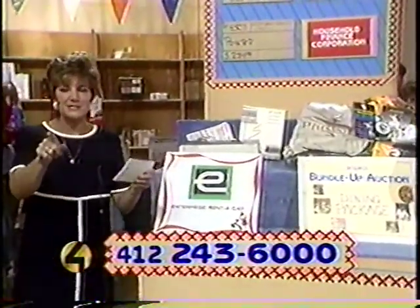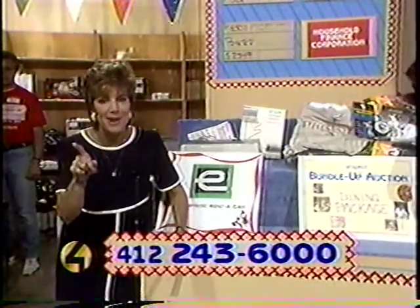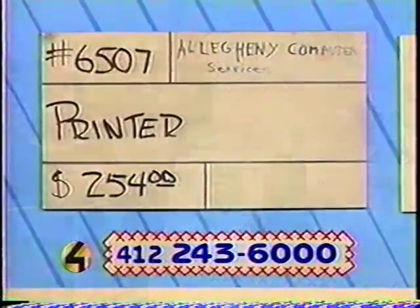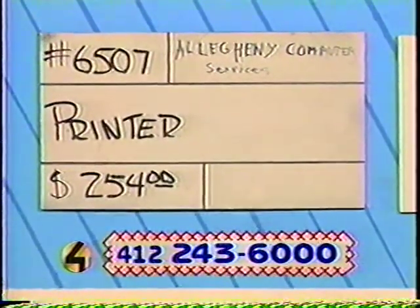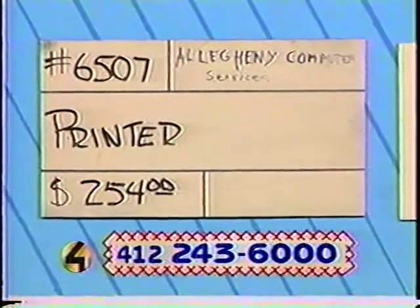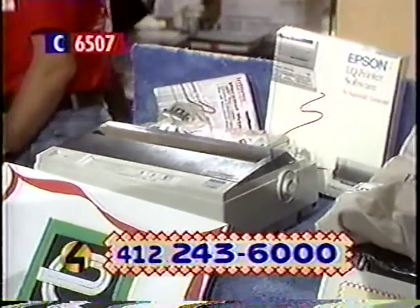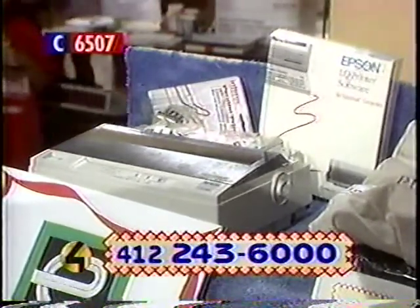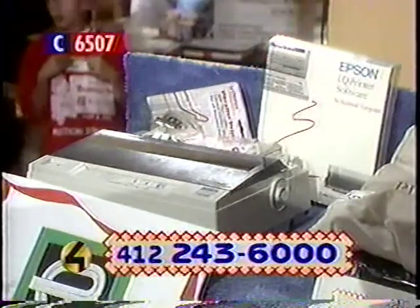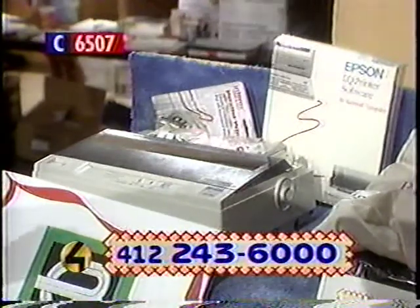If you like any of this stuff on this table, you better call and bid because things are closing quickly. Item 6507, donor Allegheny Computer Services. If you are a business or PC owner looking to replace that old worn-out printer, look no more. This Epson LX30 300 impact printer has a 9-pin narrow cartridge, parallel and serial interfaces, and a push tractor feed. It includes all the cable you need to install it and three software packages. Retail value $254.